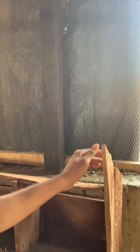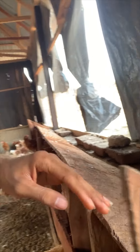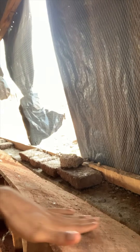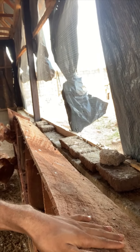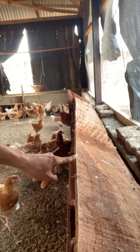Looking at this particular laying box, you can see this wood is angled — notice how beveled it is. From this angle you can see it's not straight; it's slanted. That design makes it uncomfortable for the birds to roost or poop on here. If you look down, you'll actually see there's no poop because the birds find it too uncomfortable to stay there.